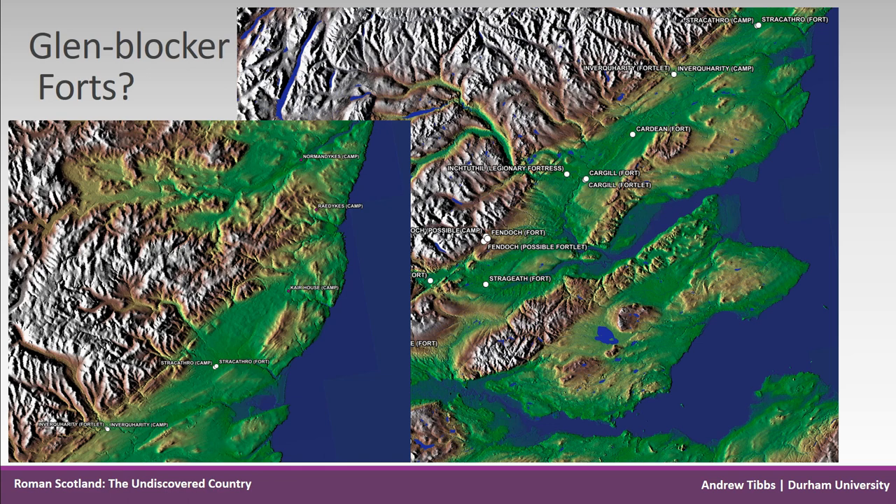Stracathro is the most northerly known Roman fort, and if we assume as archaeologists have that the camps are temporary and not likely to be occupied, then any invasion force would be able to travel down the valley and pass around defences. Any invasion force could come through that glen and around, making it rather insecure as a barrier to entering imperial territory.